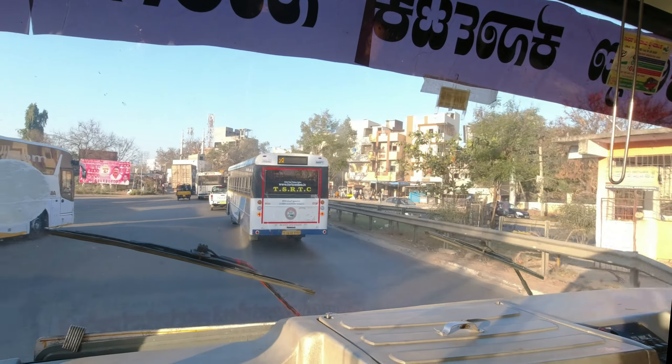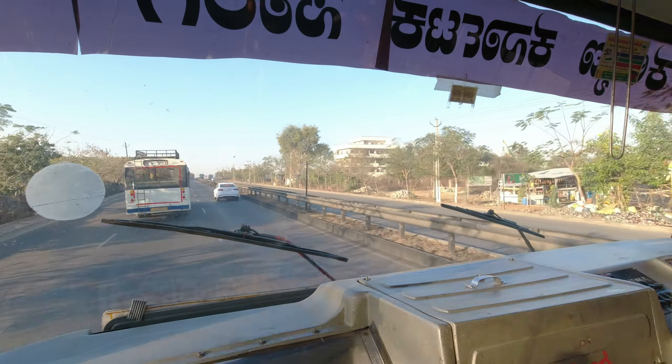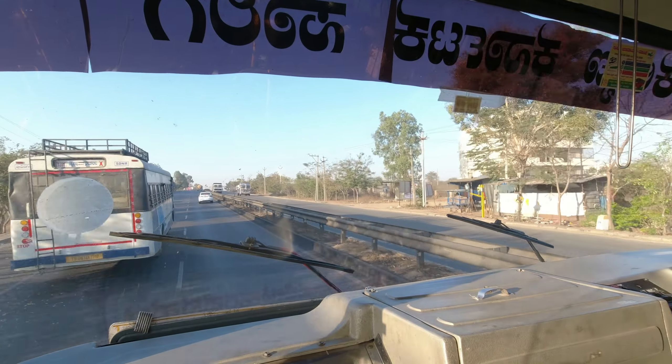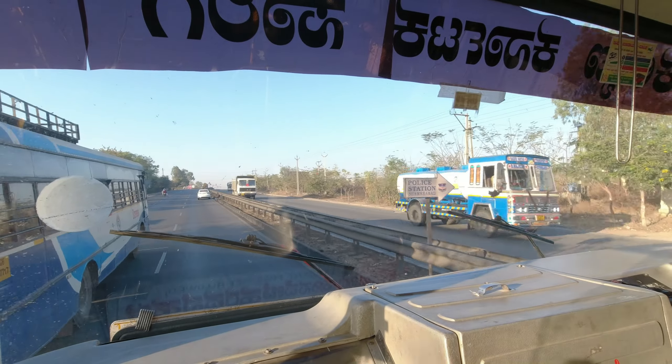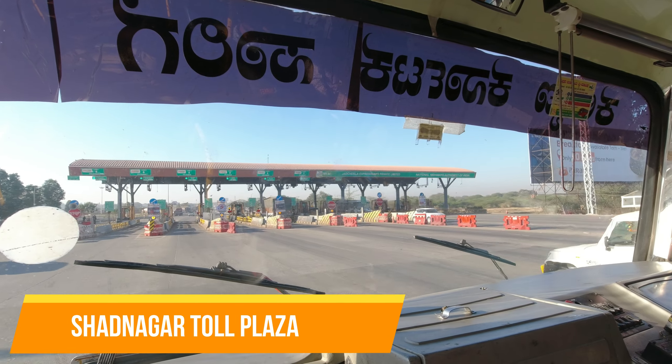They say the buses won't go inside Shakti Nagar, but there is a catchment area which I will explain as the journey progresses. Up to Jagcharla we will be traveling on National Highway 44. The bus has arrived at Shadnagar toll plaza.